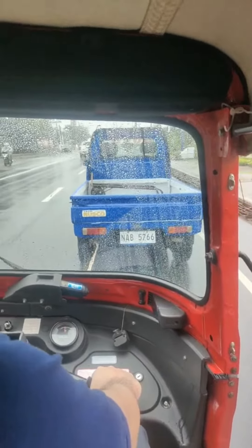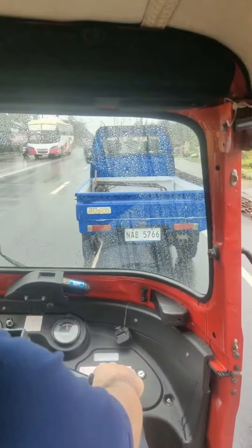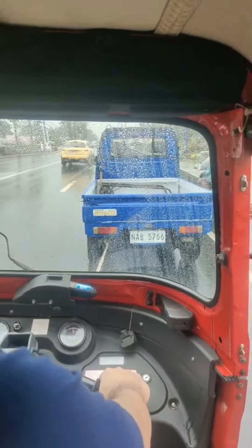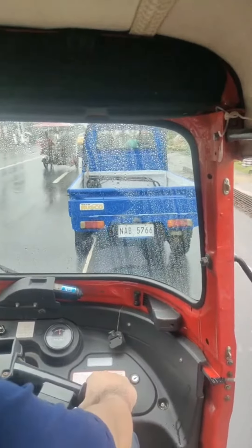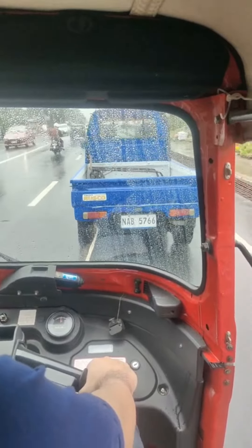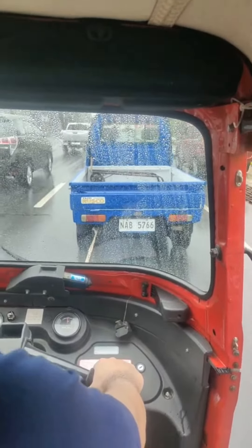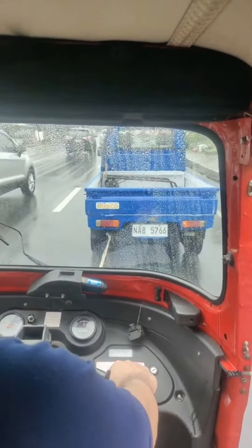So here in the province you have to improvise. This is not how it's ideally done, but they tie a big rope to another truck or car and they tow your vehicle. This is how it's done here in the province. Very dangerous, right? Because if that guy brakes, I'm going to hit him right in his butt.